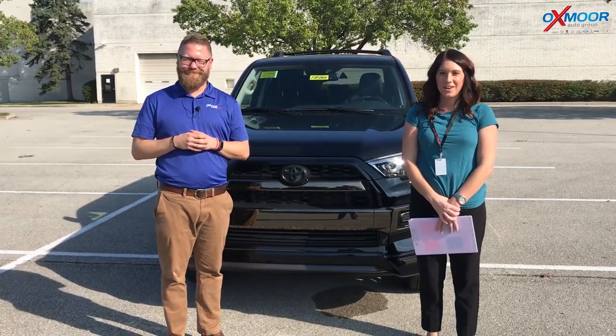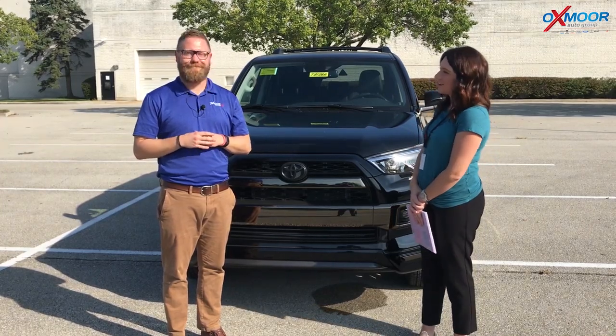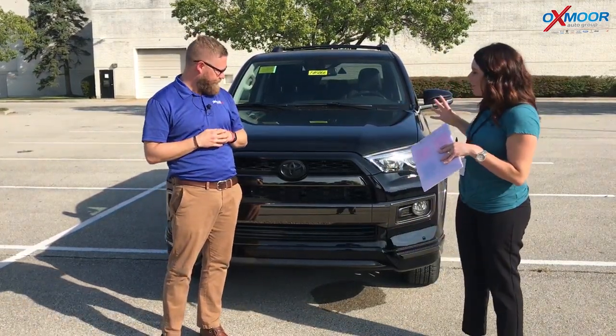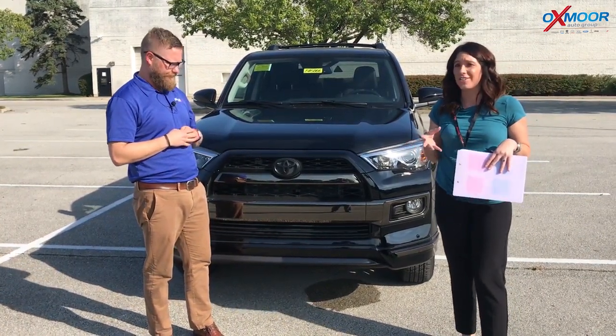Hey everyone, this is Gabrielle with Oxmoor Auto Group. I'm here today at Oxmoor Toyota. I have Chuck Schumann here with me and we have some really exciting news. We have one of the first in the region — this is the 2019 Toyota 4Runner Nightshade.